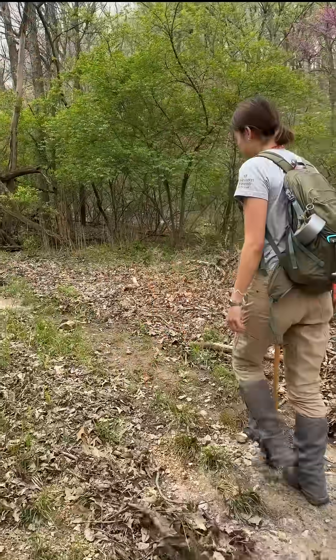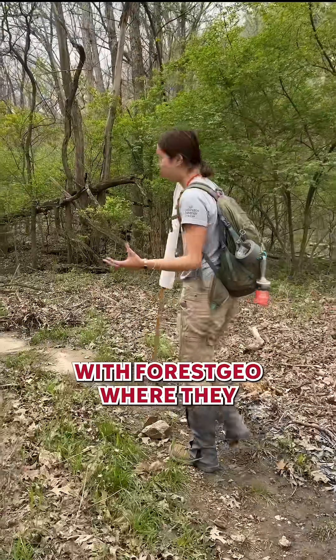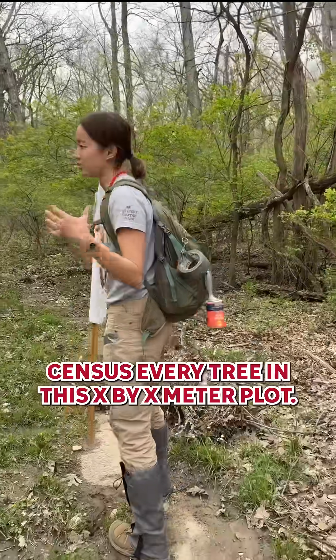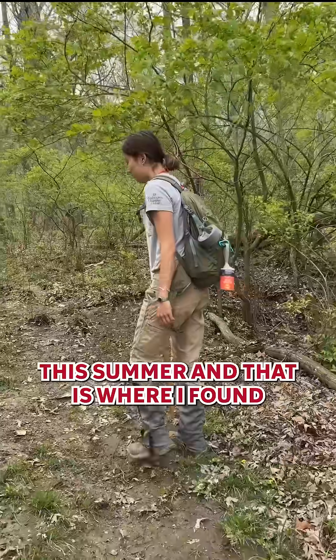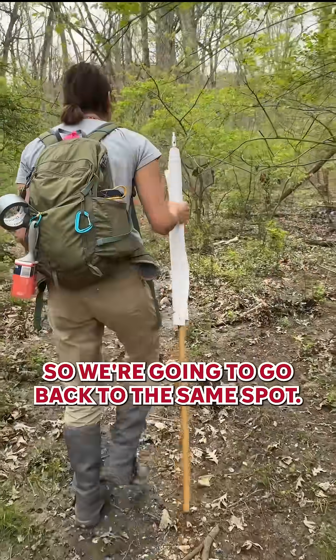So this is the Forest Geo plot. This is a global collaboration with Forest Geo where they census every tree in this meter plot. I did one of my tick drags in there this summer and that is where I found the longhorn tick. So we're going to go back to the same spot.